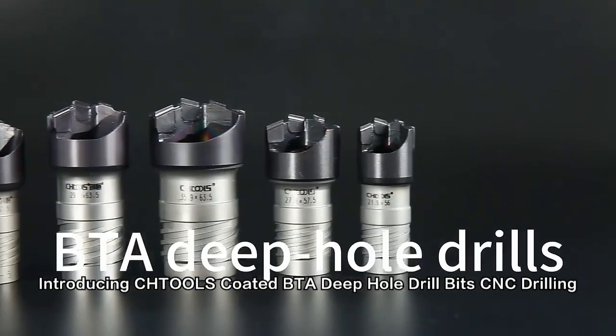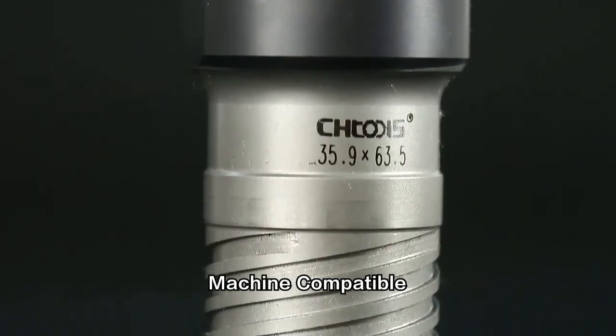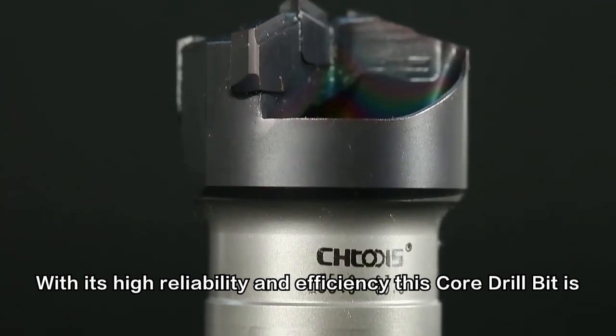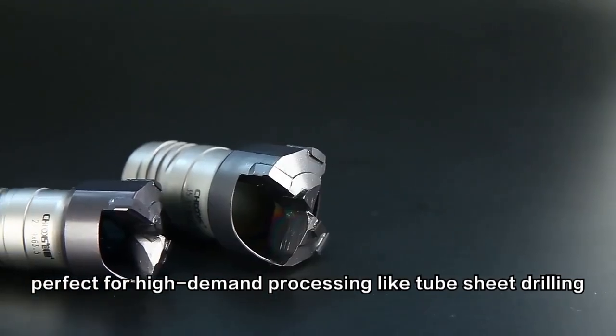Introducing CHTOLS Coated BTA Deep Hole Drill Bit, CNC Drilling Machine Compatible. With its high reliability and efficiency, this core drill bit is perfect for high-demand processing like tube sheet drilling.